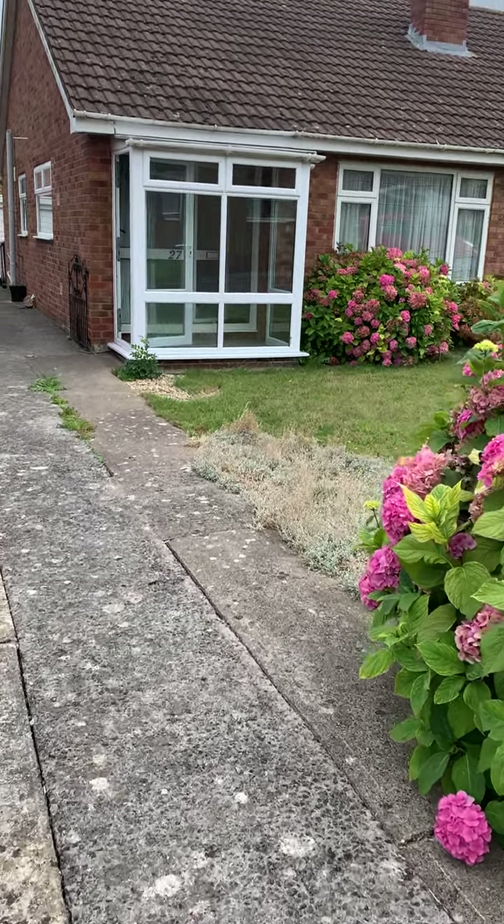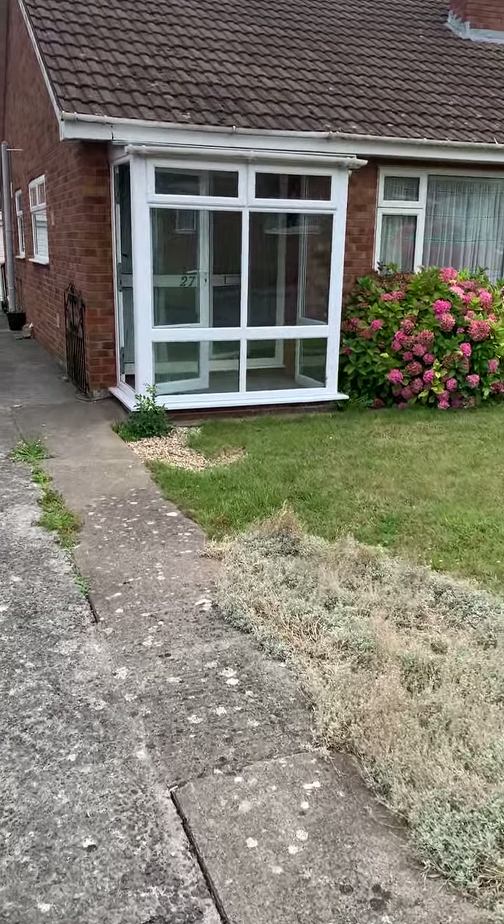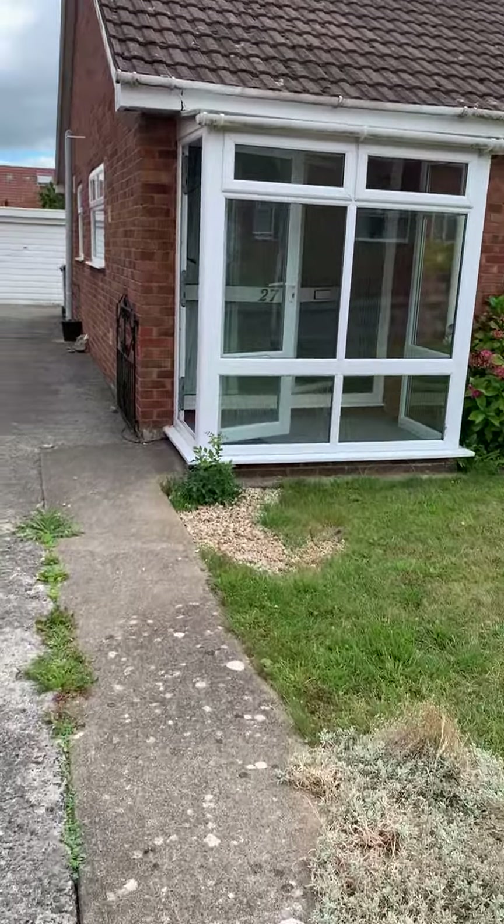Hi there, we're at a property today in Puritan, number 27 Rowlands Rise.